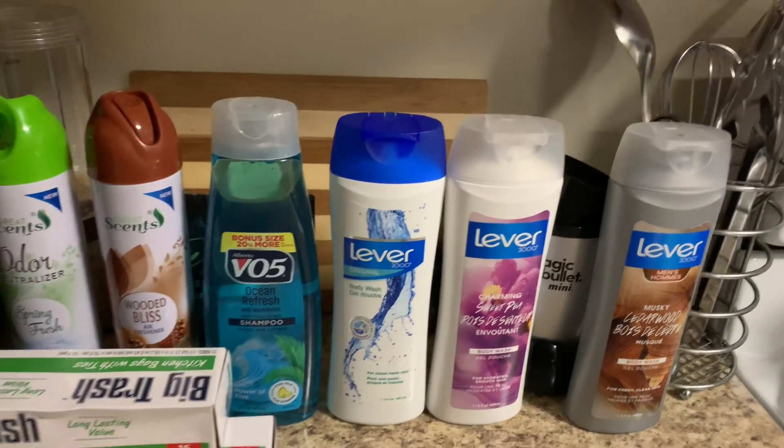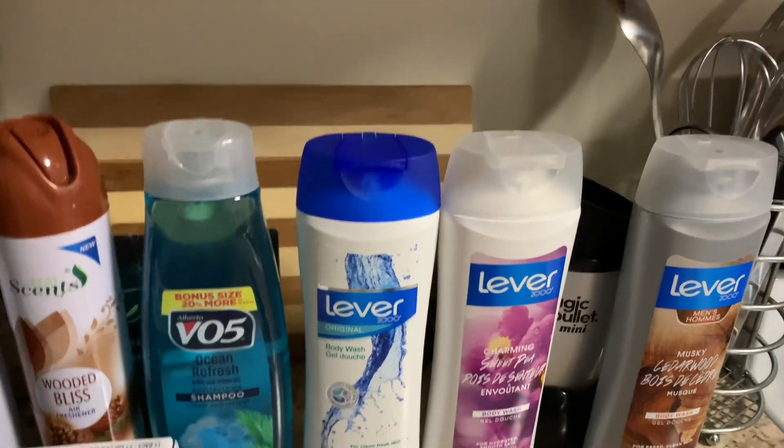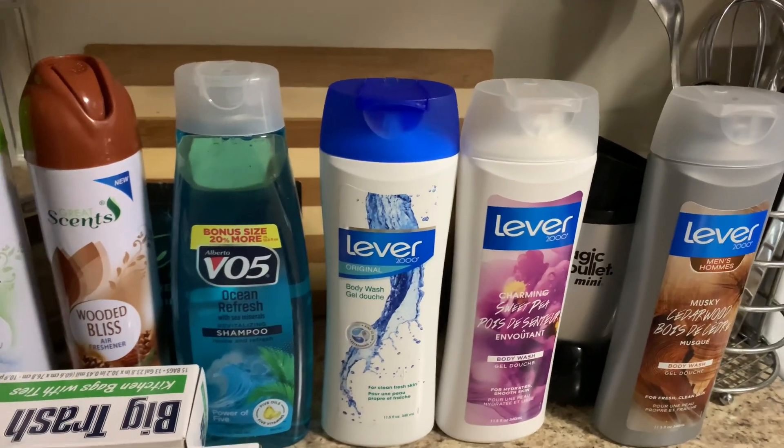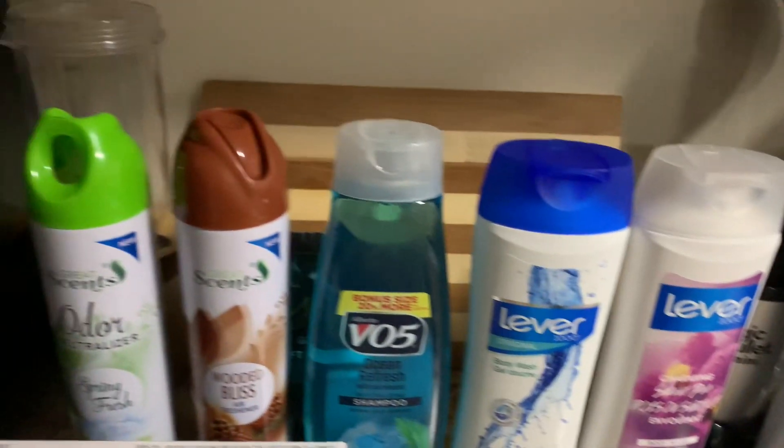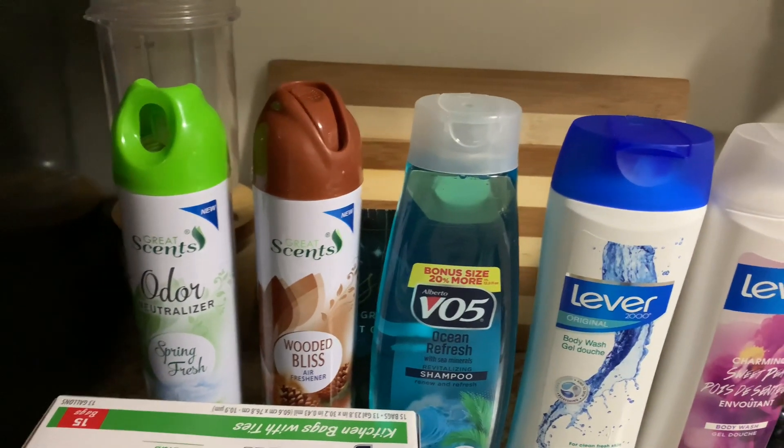Alright, now I want to just look at these here. The Lever 2000 is three different body washes. Those are all a dollar a piece on a regular basis at Walgreens. Then I got the VO5 shampoo. That's a dollar all the time.